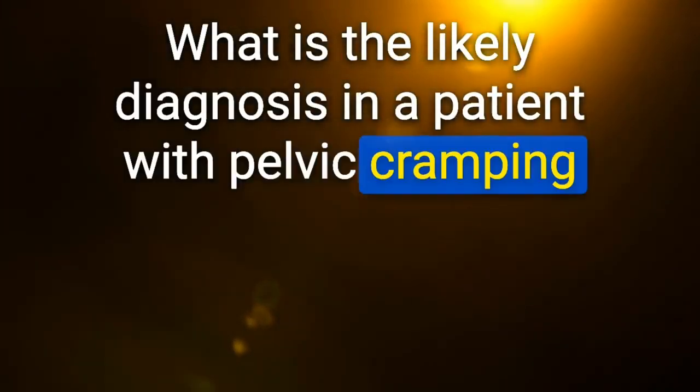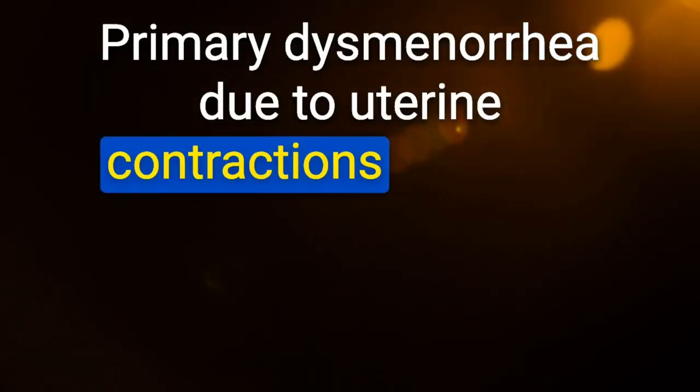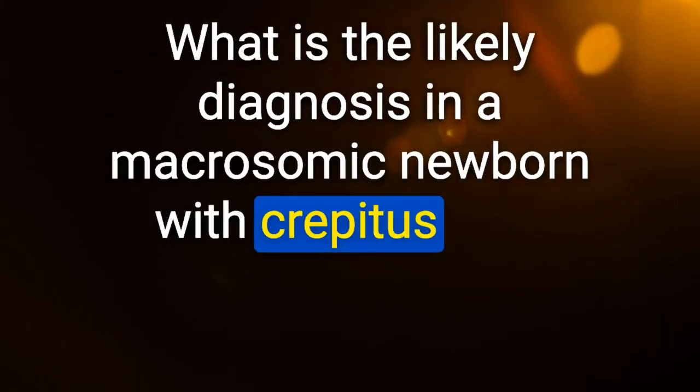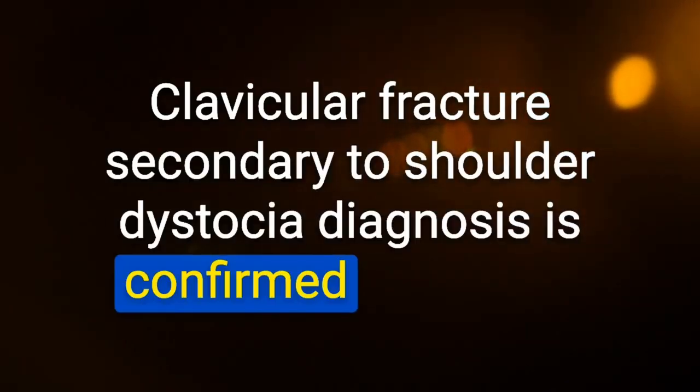Likely diagnosis in a patient with pelvic cramping during the first few days of menses with a normal physical examination: primary dysmenorrhea — due to uterine contractions triggered by prostaglandin release from sloughing endometrium. Likely diagnosis in a macrosomic newborn with crepitus over the clavicle and asymmetric Moro reflex: clavicular fracture secondary to shoulder dystocia; confirmed with X-ray.